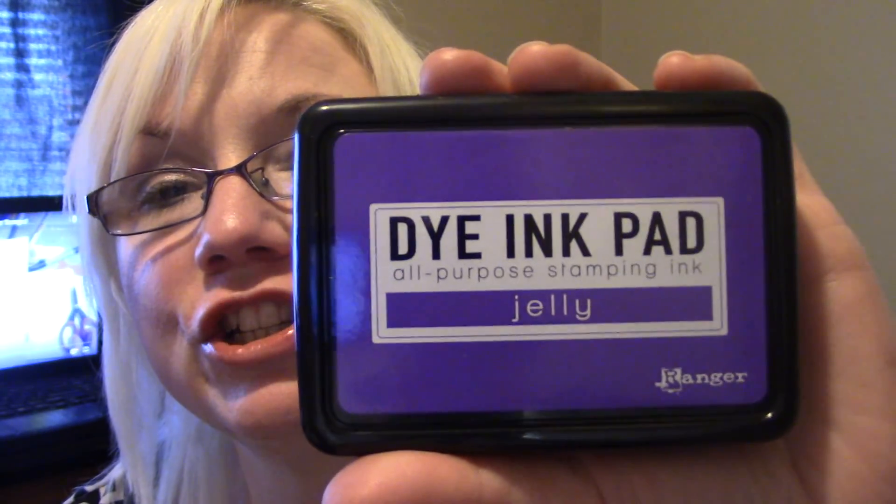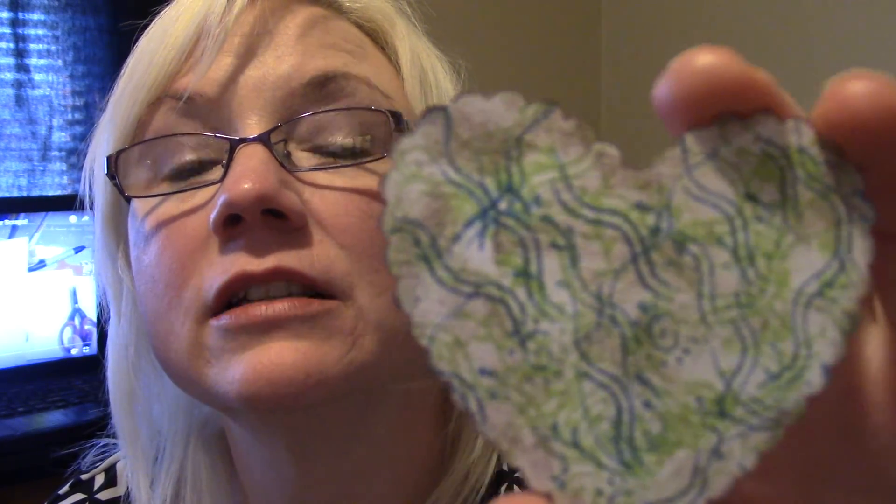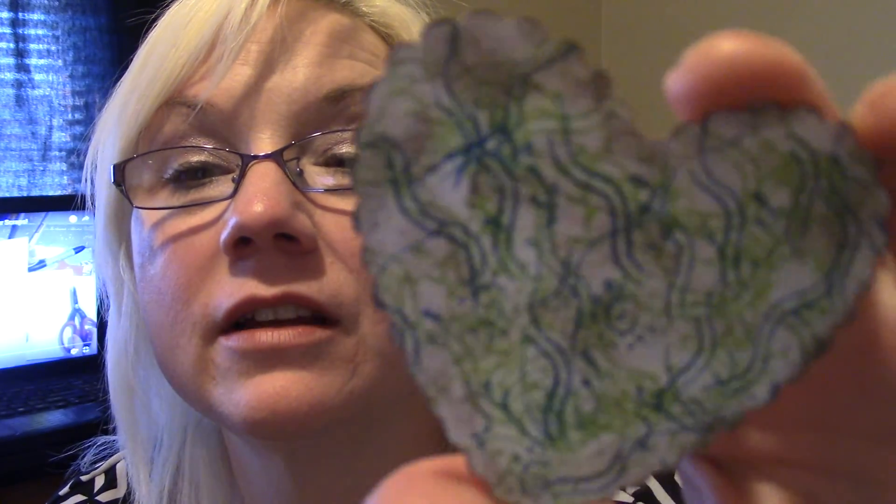I know everybody's been showing these Ranger dye ink pads, but I did pick up some myself. I've already opened them because I was trying to play with them. I got the one in cocoa and I got jelly, denim, and limeade. I actually stamped denim and limeade on here and then distressed inked around it just to play with it. I totally love the colors. That cocoa brown around it is very pretty.